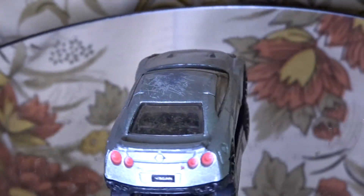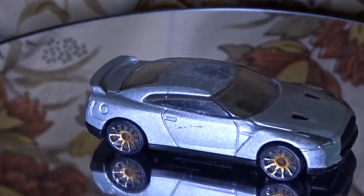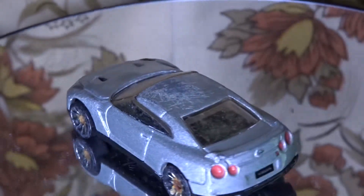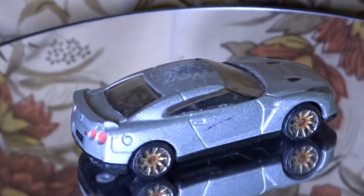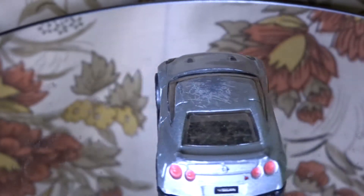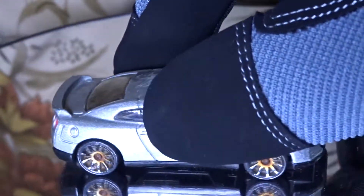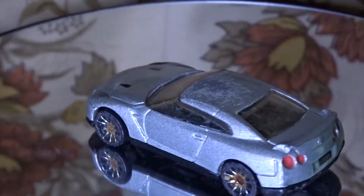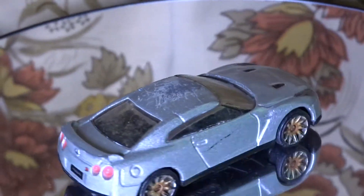Hi guys, CTP Watcher here. Today I'm gonna talk about one of the cars in the Hot Wheels collection that I've longed for and finally got after a long time. This is a 2009 Nissan GTR by Hot Wheels and as you can see it's in really rough shape.